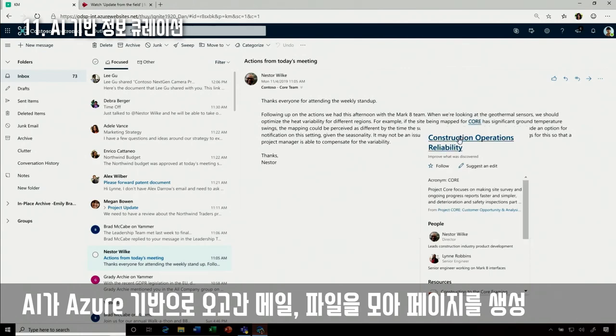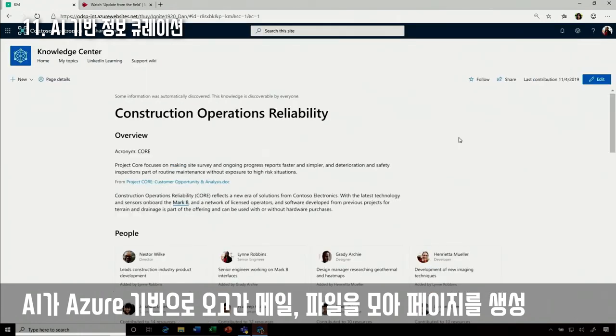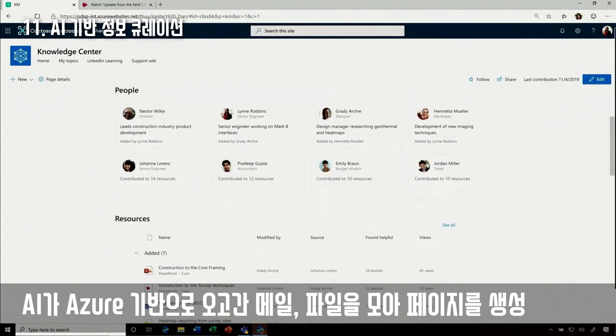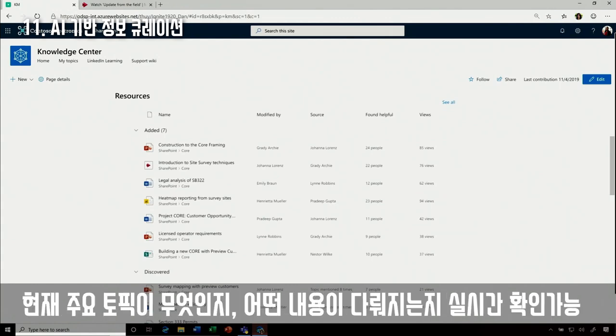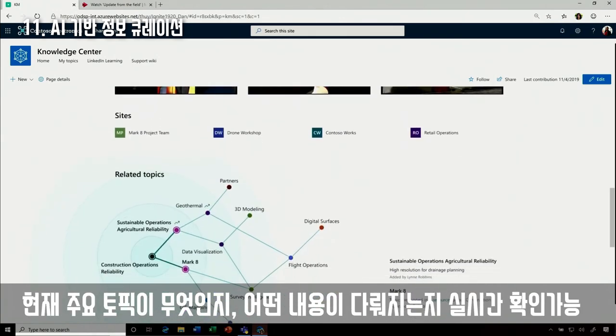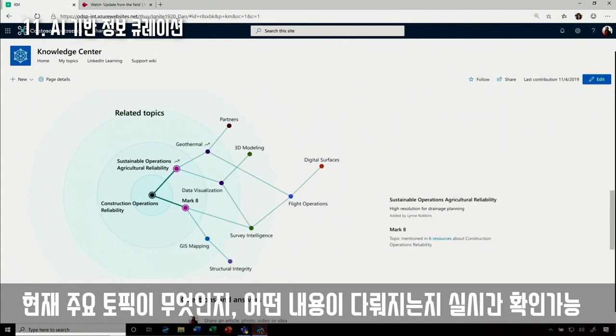Hovering over a topic card brings up an AI-generated knowledge network that pulls together experts on the topic as well as content like presentations, videos, and conversations — all curated in a pattern map. This is a great way to ramp up new team members or share knowledge across an organization.